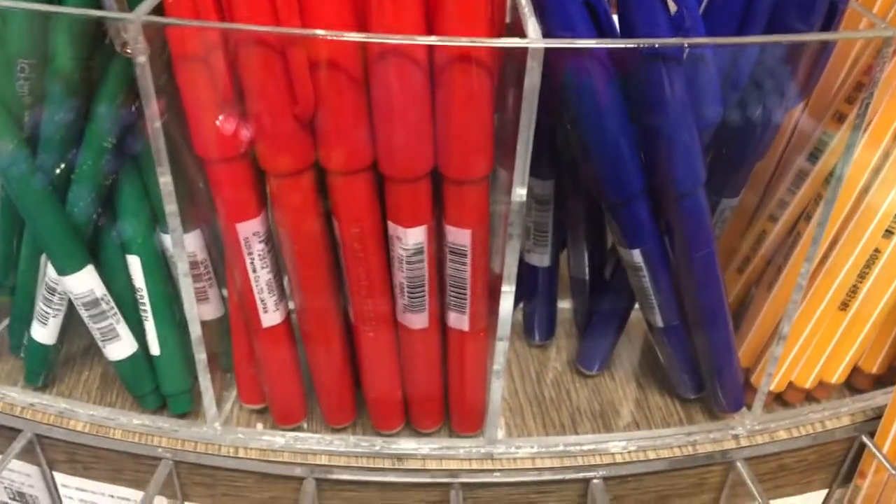I thought that was a brush pen but it's super stiff — so it's just a pen. Oh my god, it's hard to get the top off with one hand. I got ink on me!